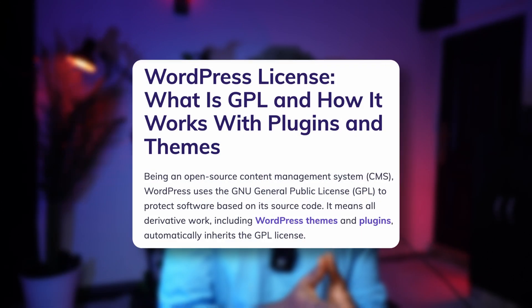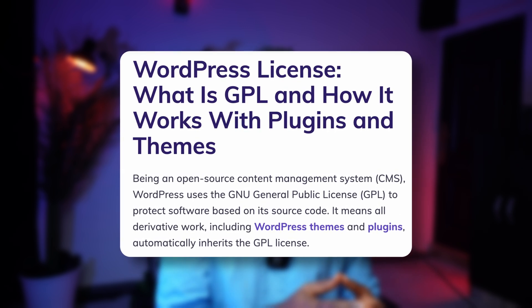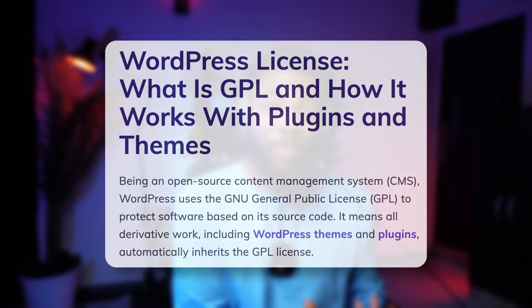WordPress is an open source platform, and this also applies to most plugins and themes developed for WordPress — hence the GPL licensing. It's a very special type of licensing. Without going into all the technical details, GPL essentially means that anyone who gets a license, even though they've paid for it, has the right to modify those themes and plugins and also redistribute them. Therefore, they can set their own prices and make it as inexpensive as they possibly can.